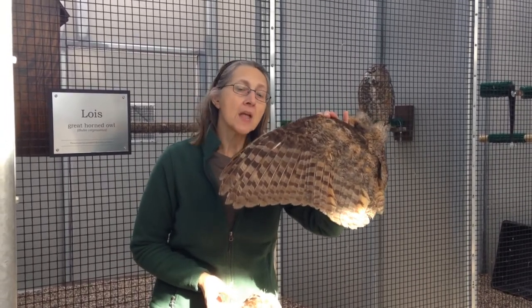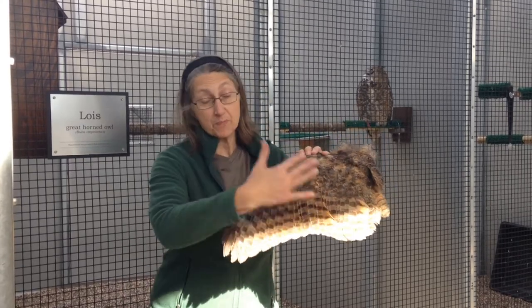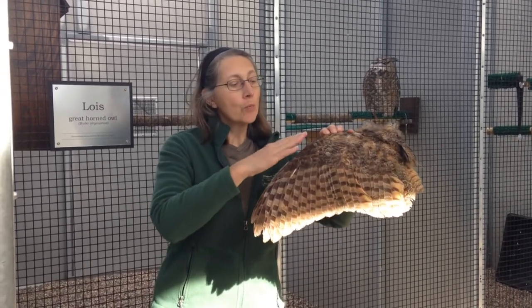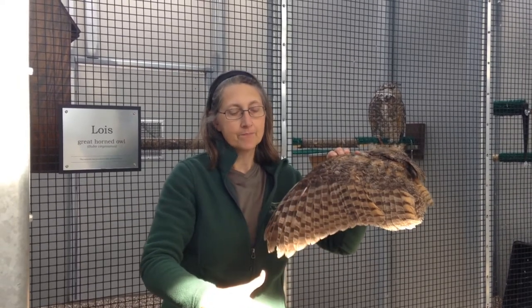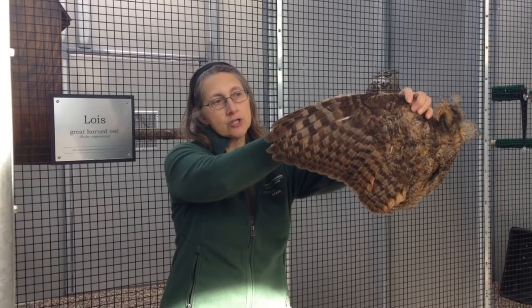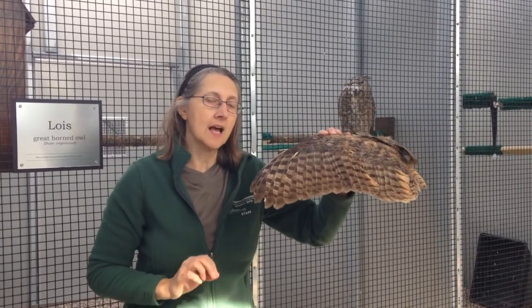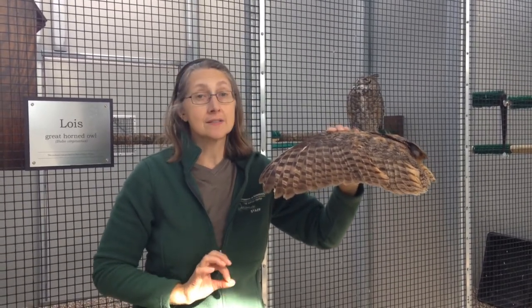This is a wing from a great horned owl. What I want you to notice is that it has beautiful colors, a nice rounded shape, but if you were able to feel this wing, you would feel that it's very, very soft. The other thing you would notice on close inspection — this is the left wing of a great horned owl — is the edge, the leading edge. It has a comb-like structure. Both of those things allow an owl to fly very, very quietly, to the point where it's silent.